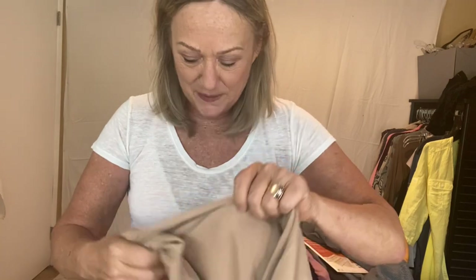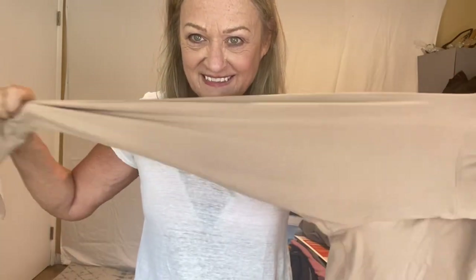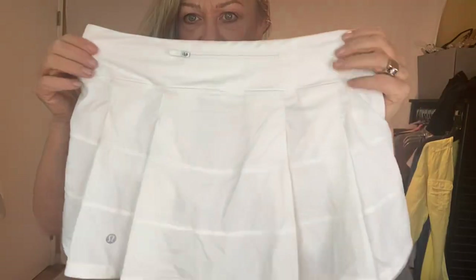These I haven't even tried on yet, but I think I'm going to really like them. They're from TNA, which is from Aritzia, and they're skin-toned colored leggings — I think they'll be fun to play around with. And I think I kind of missed my athletic wear window here — this is from Lululemon and it's their pleated tennis skirt, and it's my size.